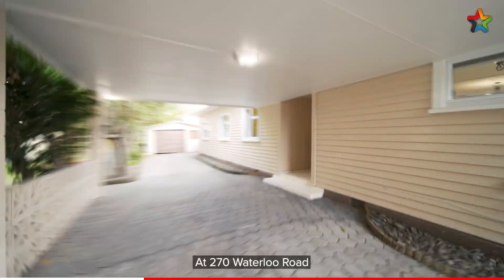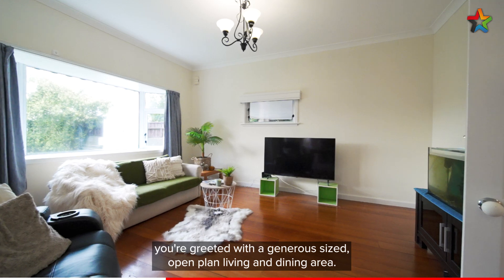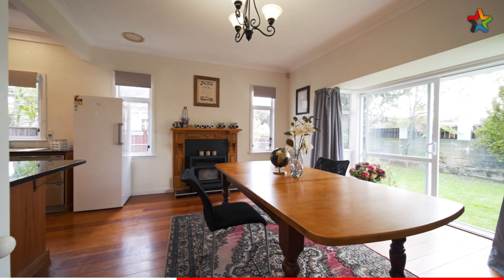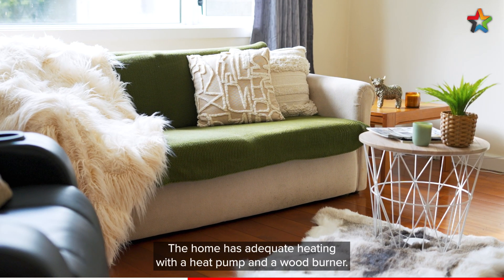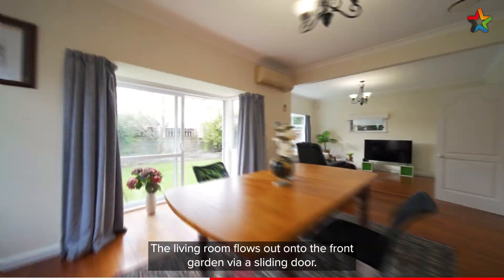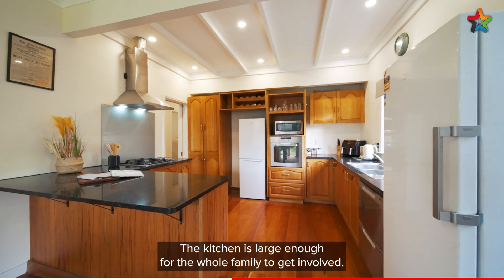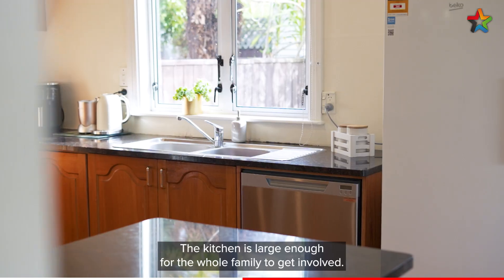At 270 Waterloo Road you are greeted with a generous size open plan living and dining area. The home has adequate heating with a heat pump and a wood burner. The living room flows out onto the front garden via a sliding door. The kitchen is large enough for the whole family to get involved.